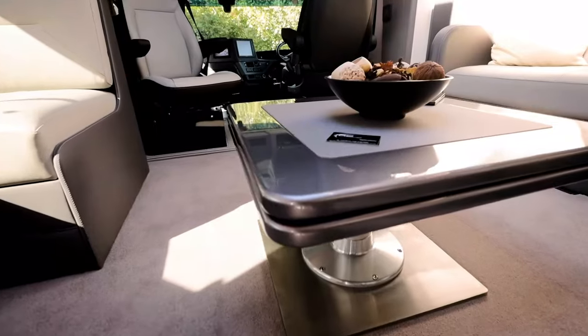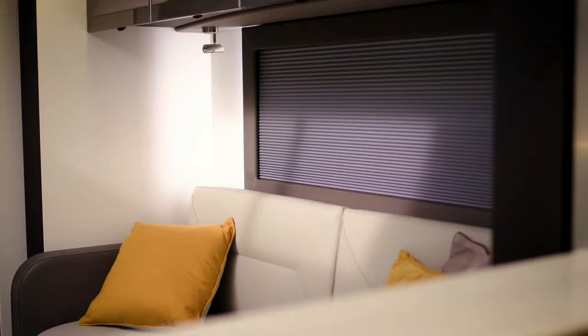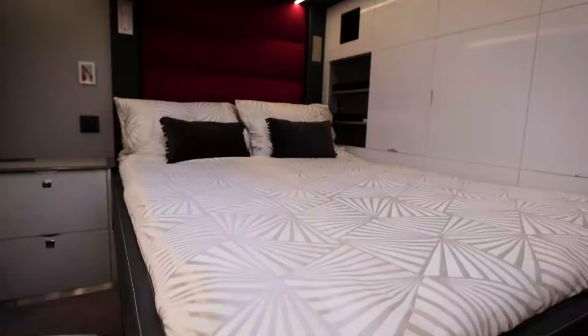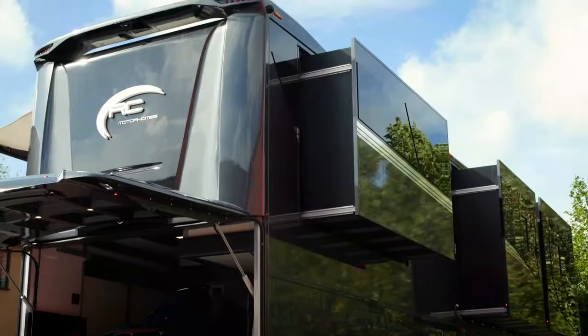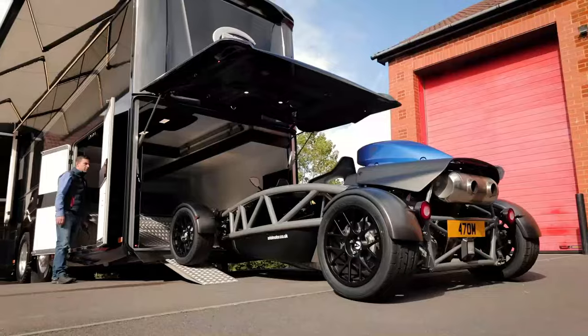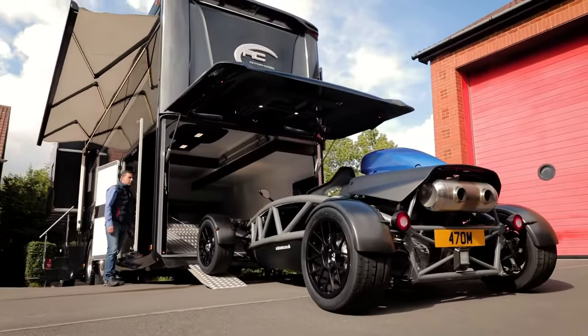Additionally, it comes equipped with the MIRA electronic water management system, wireless charging for smartphones, an electric flush toilet and a glass sunroof. Stylish, comfortable and undeniably luxurious, this motorhome comes with a hefty price tag of $800,000.